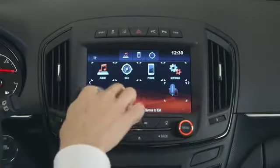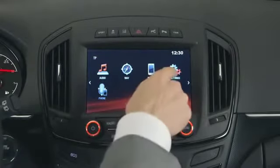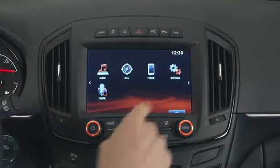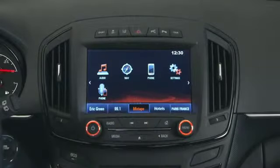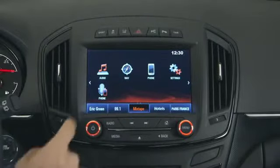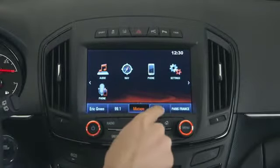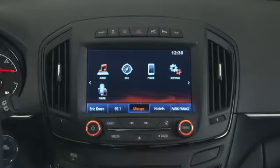Another great thing about this infotainment system is you can customize it to your needs. Place your favorite icons on the touch screen and store a list of up to 60 of your favorites — like contacts from your phone book, radio stations, playlists, points of interest, frequently used destinations, and many more.